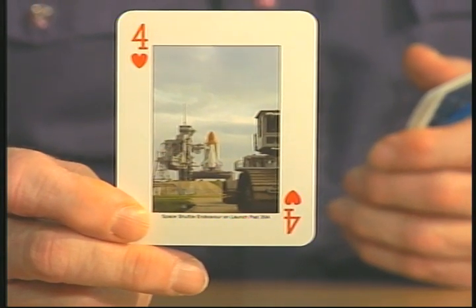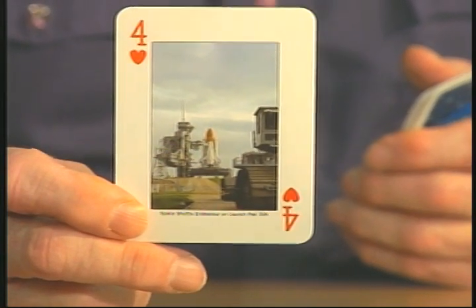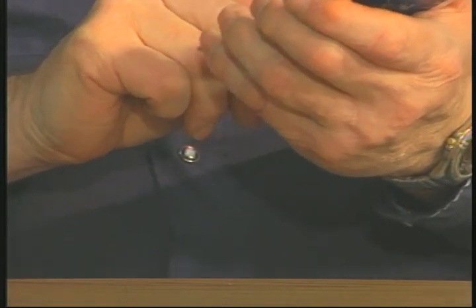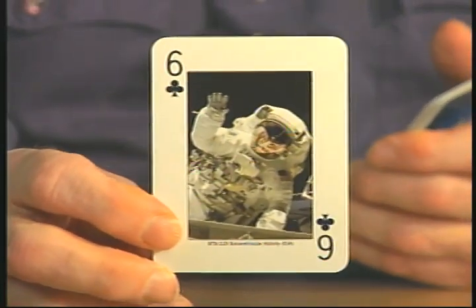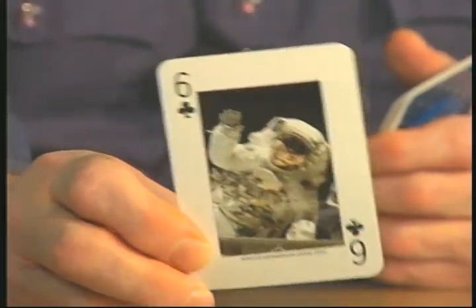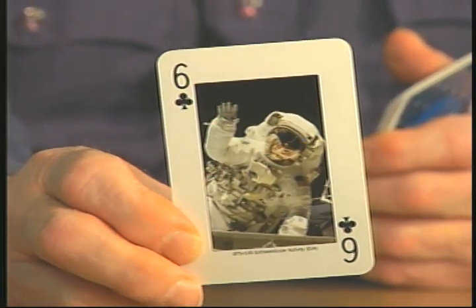Here's another one — Space Shuttle Endeavor on launch pad 39A. Daytime picture of it. The Space Shuttle is very popular with the younger generation, but we grew up seeing Neil Armstrong landing on the moon. Here's one of the extravehicular activity — an astronaut outside in space. He's waving at us, saying hi. Hope he's not afraid of heights.